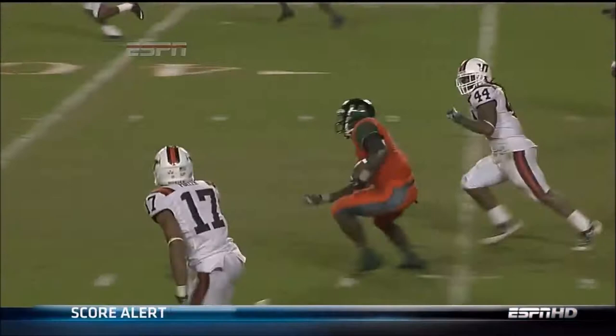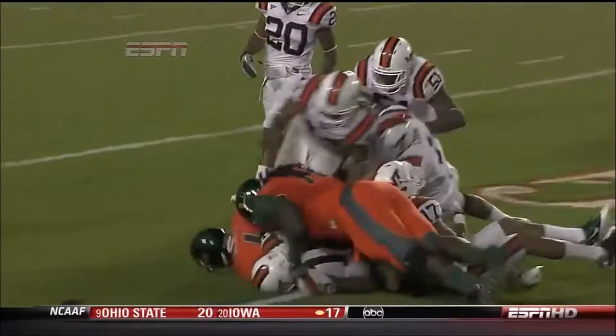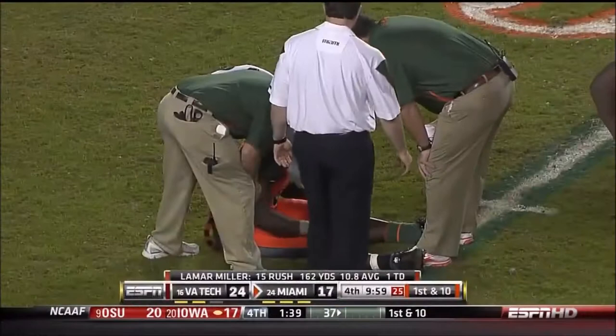Lamar Miller going down. Miami going with six offensive linemen, and Miller starting to get a little worn out. He's shown the ability to make the big play for the Canes this afternoon — picked up a great block by his left tackle, Orlando Franklin, on that run. 28 more yards for Miller. Over 160 on the day, averaging almost 11 yards per rush. She's cramping up, so let's get an update from Reese Davis.